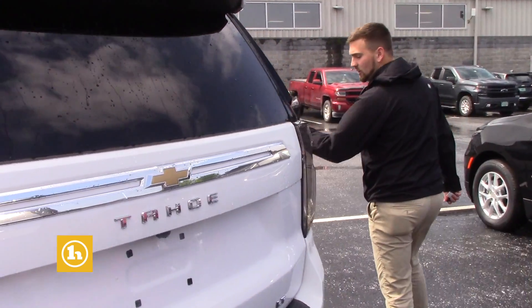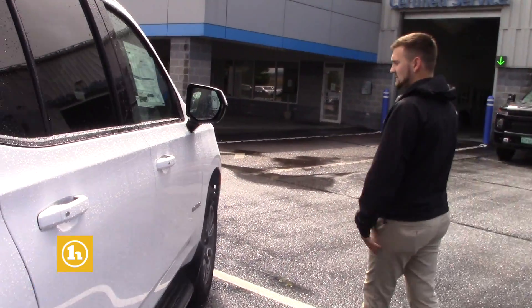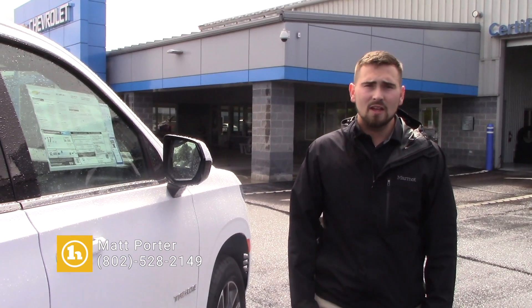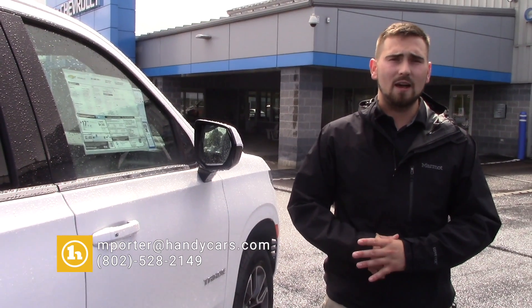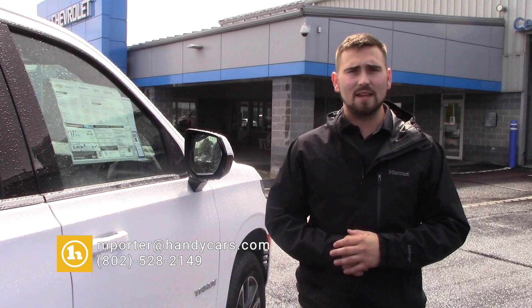I just wanted to make you a quick video and show you the vehicle. I'll send this to you via email. If you could shoot me a text or give me a call, that way we can just speak real quick on the phone — I'll answer any questions you may have. If you have a trade-in, we'll work the trade as well. Thank you again for inquiring Shannon. I am looking forward to helping you out. This is Matt Porter with Handy Chevrolet and I'll speak to you soon. Thanks and have a great day.